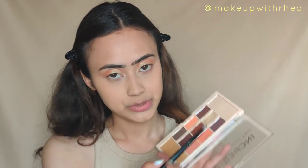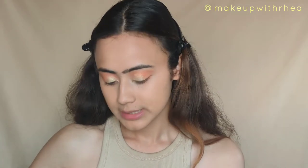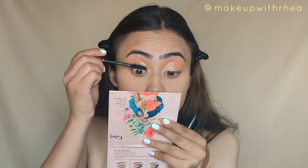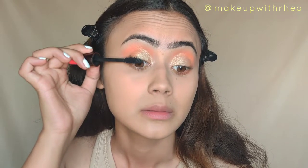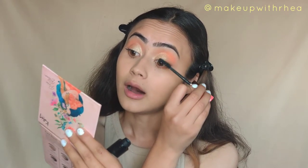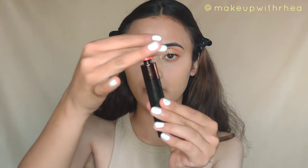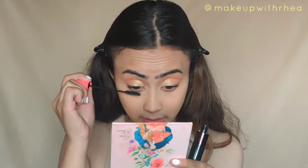I'm picking up the same orange shades from the palette for the waterline and smudging it out. For mascara, I have the Color Bar Zoom and Oosh mascara. This has two wands — a bigger one for your upper lashes and a thinner one for your lower lashes. I wasn't sure about this mascara the first time I used it — with mascaras, you really can't judge after one use; you have to use it a couple of times.